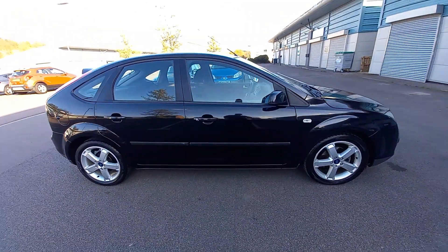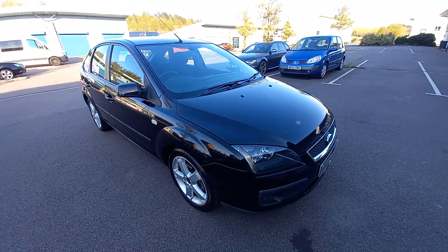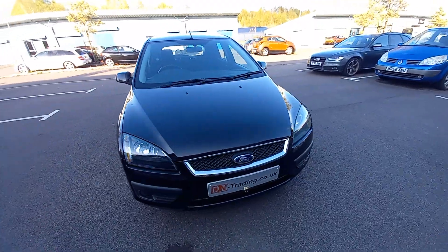So, we've got two private owners and full service history. As you can see, it's in gleaming black metallic — called Panther Black Metallic, this colour.